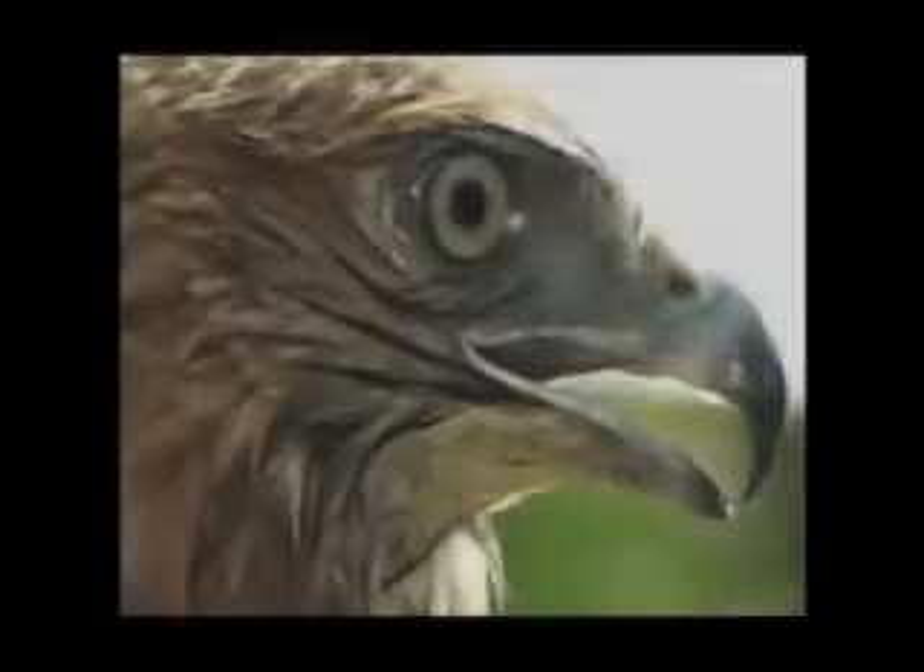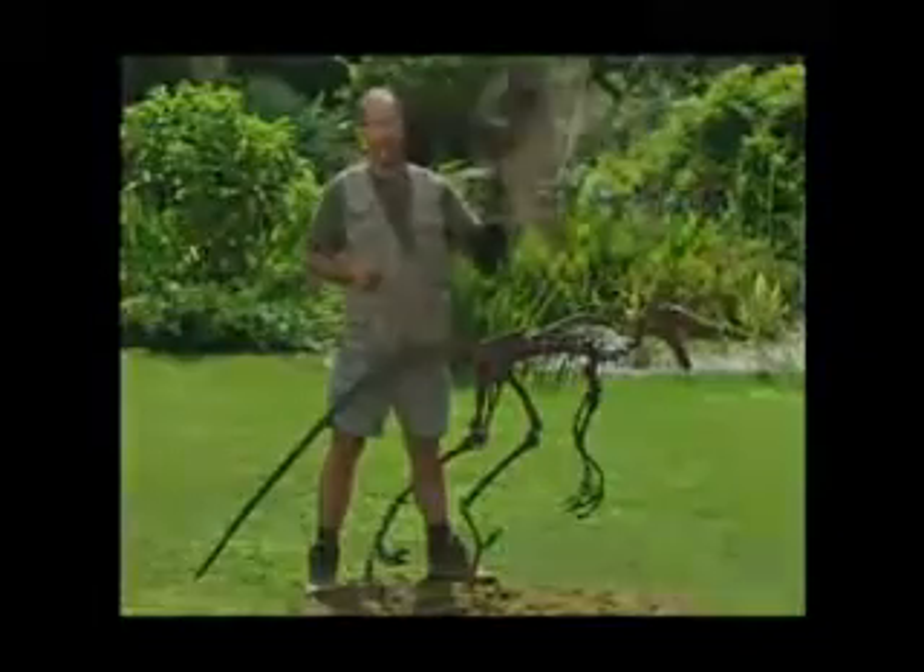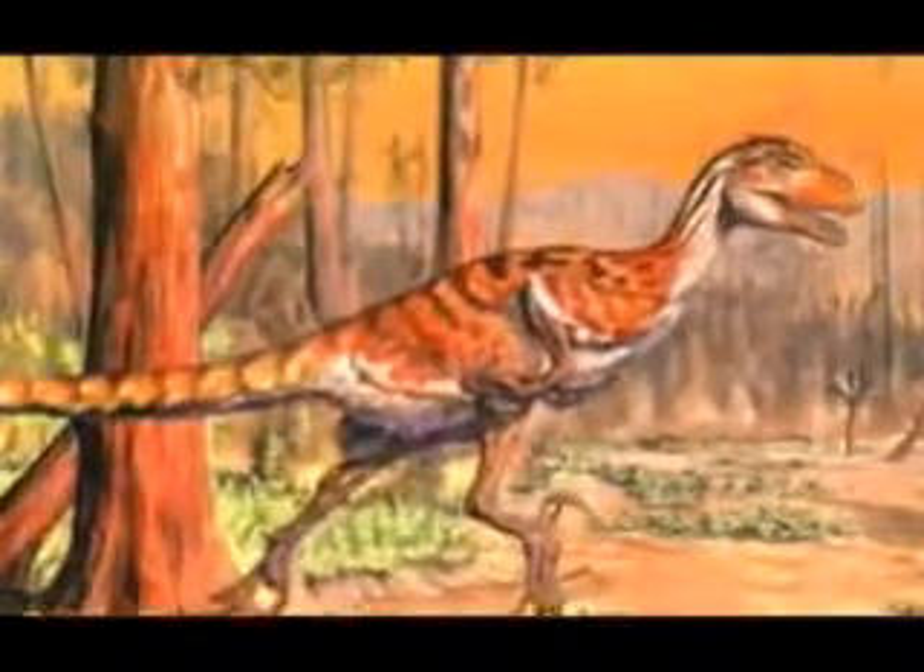We look at the hawks here in Texas — I believe those are our red-tailed hawks. They hunt in groups; they are flying, predatory birds that hunt in groups. So right off the bat, we know that at least some birds hunted in groups, and they do today. There's no reason to believe their ancestors or predecessors, the raptors, didn't do the same thing. I believe raptors would have been more successful hunting in a group, and we find a lot of evidence of multiple raptors attacking an individual animal.